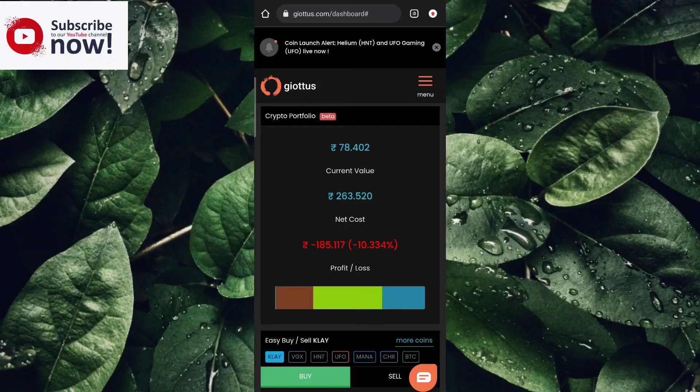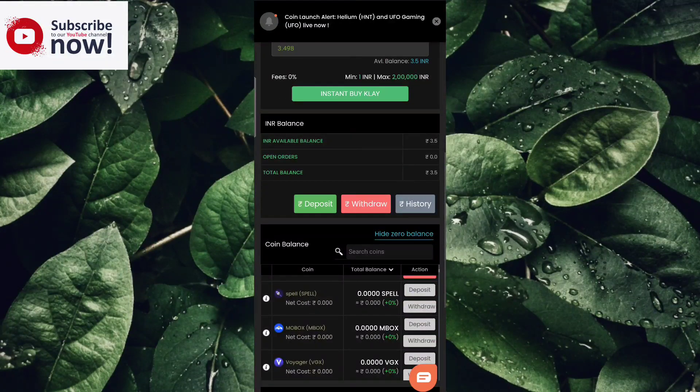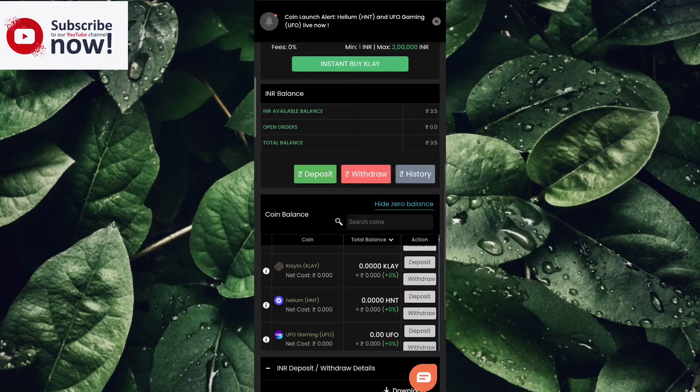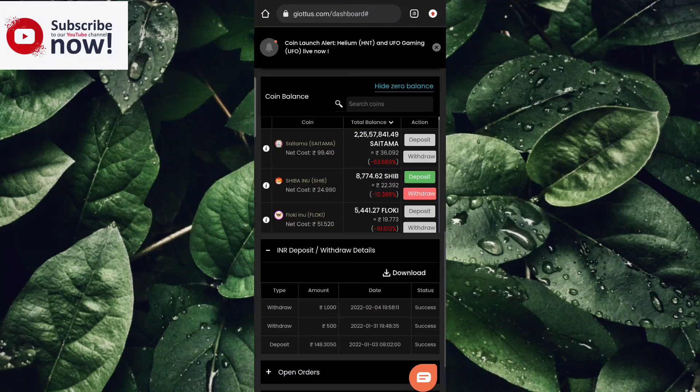Hi, welcome to TechPoint Tamil. Back to the GeoTess app — it's interesting to see the GeoTess app. We can see two coins, and we can see the card and coins with all the details. Share this video.